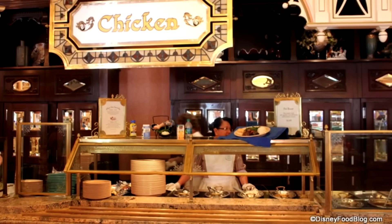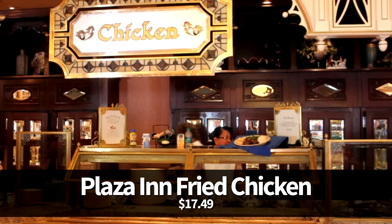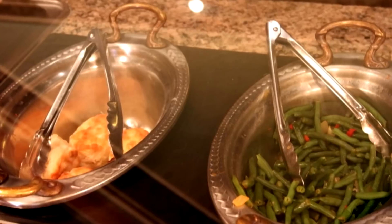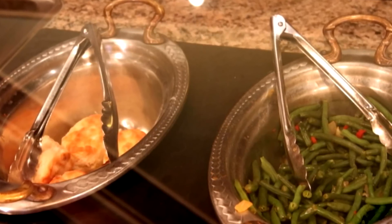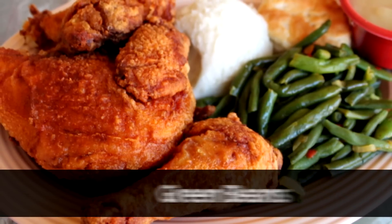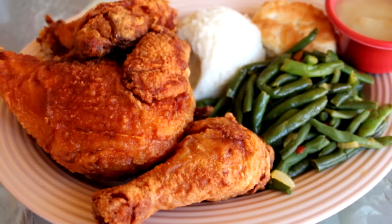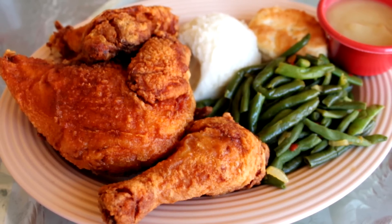First up let's take a look at the Plaza Inn fried chicken. Right now it's $17.49. If this one sounds familiar that's because we've covered it before in our Disney's best fried chicken video. If you visit Plaza Inn for only one meal make sure it's lunch or dinner and have this famous fried chicken. The huge platter comes with three huge pieces of fried chicken plus green beans, mashed potatoes, gravy, and a biscuit. So you either need to come really hungry or plan to share, but don't forget to save room for dessert too because they have some awesome desserts at the Plaza Inn.